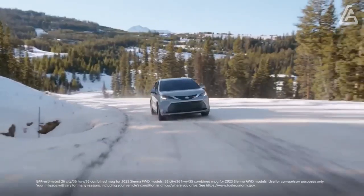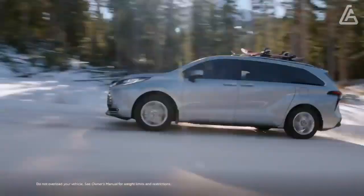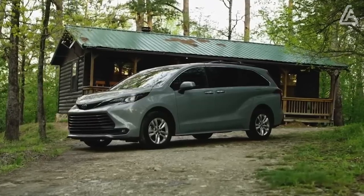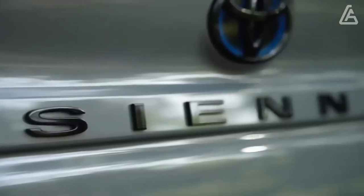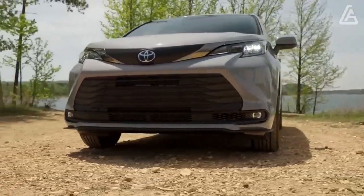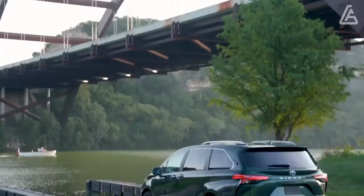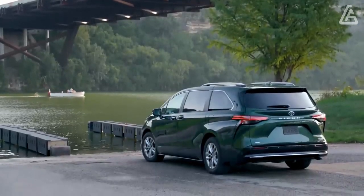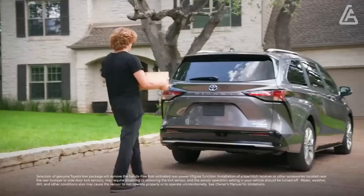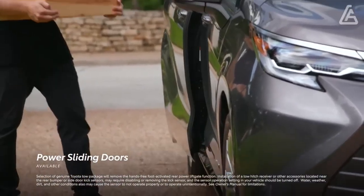The Sienna's primary competitor, the Chrysler Pacifica Hybrid, is offered exclusively with front-wheel drive, yet its V6 engine and electric motors produce 260 horsepower. Our all-wheel drive Sienna Platinum failed to impress during acceleration testing, requiring 7.5 seconds to reach 60 mph and completing the quarter mile in 15.8 seconds at just 88 mph. These results are similar to what the Pacifica Hybrid achieves, but are significantly slower than non-hybrid versions of the Pacifica we've tested, as well as the Honda Odyssey and Kia Carnival.